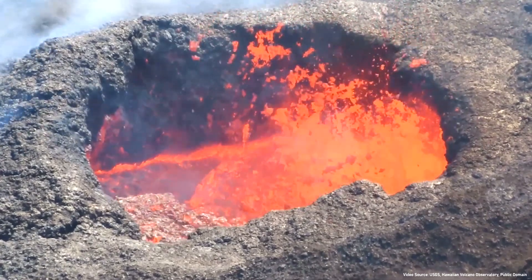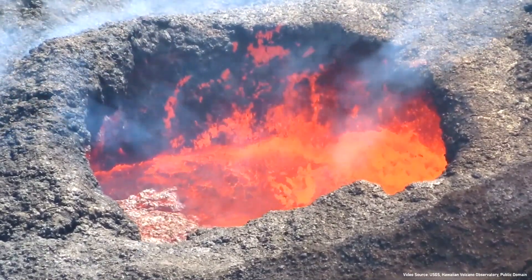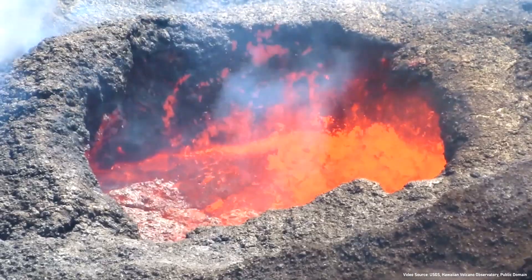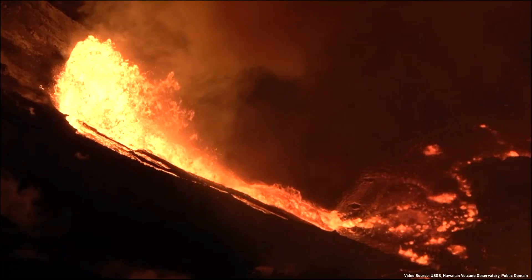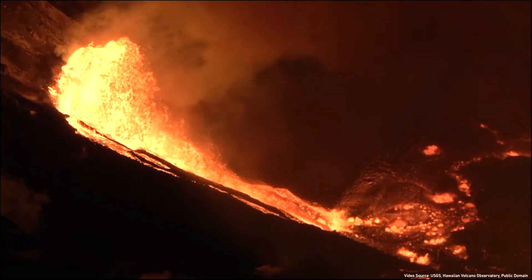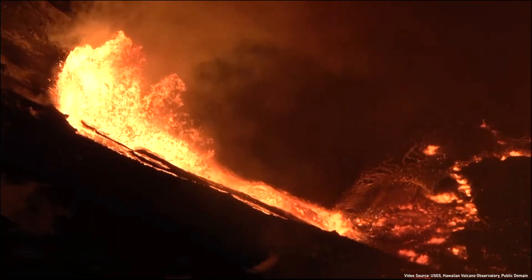A similar eruptive type, termed a Hawaiian eruption, occurs when instead of a fissure system, volcanic activity commences at either the summit of a shield volcano or a flank vent. In this type of eruption, lava is emitted alongside occasional small fragments of ash out of a vent via a tall fountain of material, which then falls back to the ground and gently flows downhill.